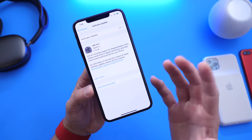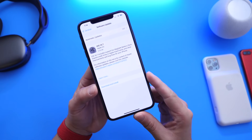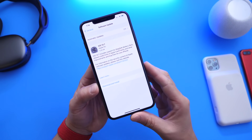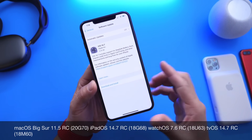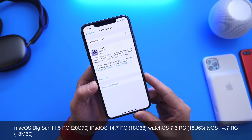iOS 14.7 brings a handful of new features, improvements, and some really important bug fixes as well. But aside from iOS 14.7, Apple also today released macOS Big Sur 11.5 RC, iPadOS 14.7 RC, watchOS 7.6 RC, and of course tvOS 14.7 RC. So everything got updated across the board.